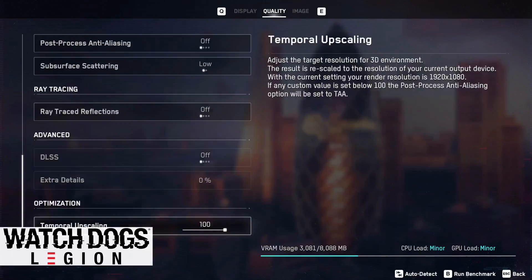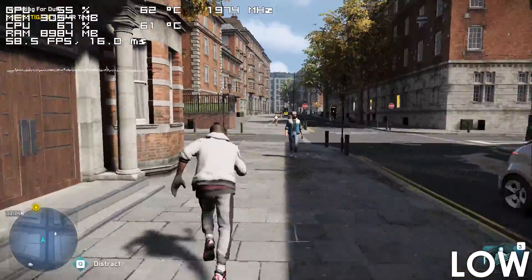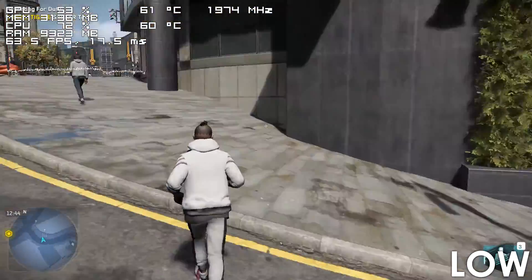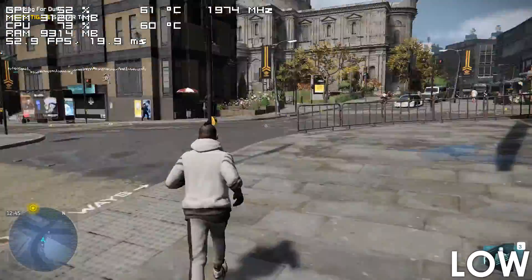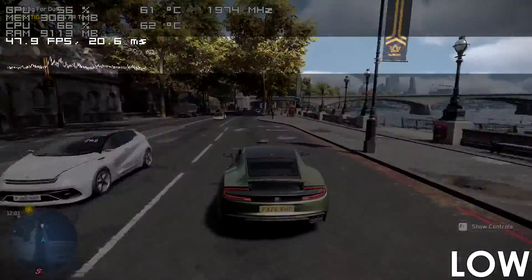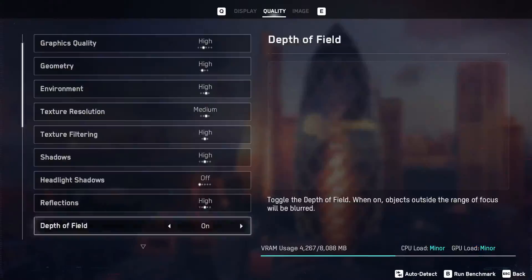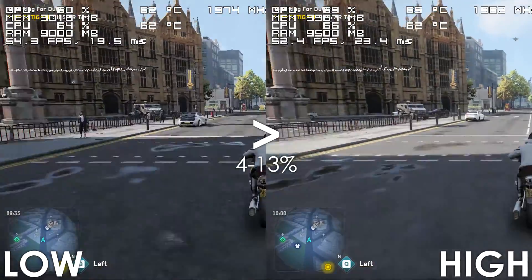Moving on, we have Watch Dogs Legion, where the 4th gen i7 is starting to show signs of struggle, which shouldn't be a surprise since Watch Dogs games have always been hard to run. It's not like the game is completely unplayable — the framerate tends to hover between 50-60 frames for the most part, yet there are moments when we get sudden dips down to the mid-30s, which are impossible to ignore. Increasing the settings doesn't impact the framerate all that much, so the experience is mostly identical using low and high presets.